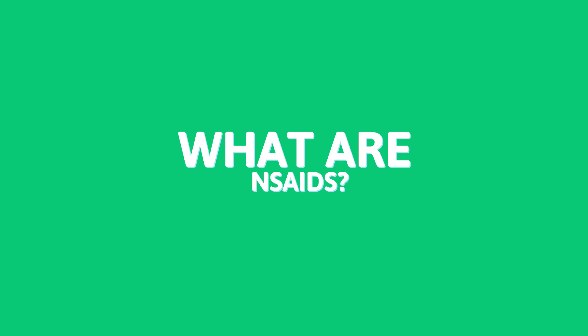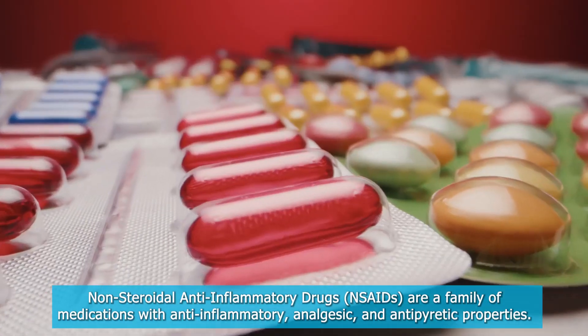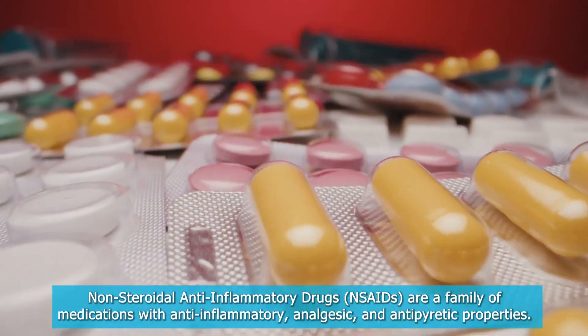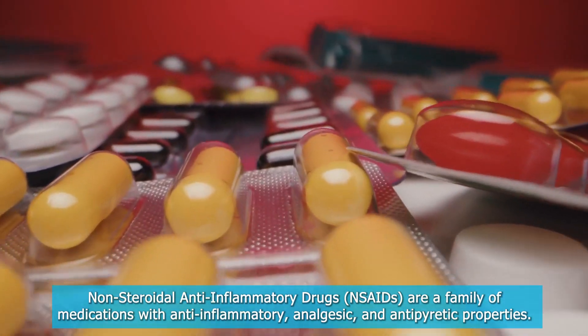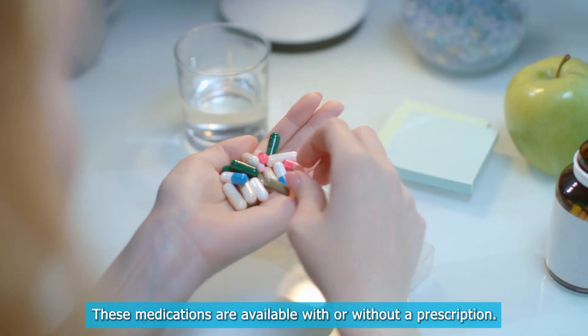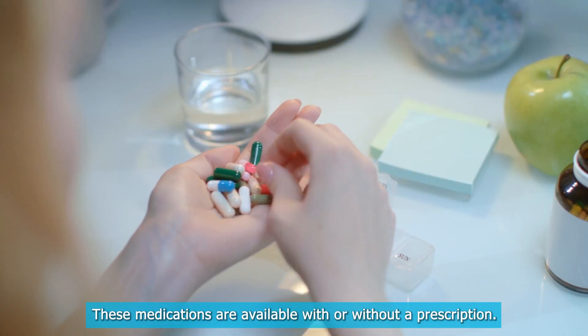What Are NSAIDs? Non-steroidal anti-inflammatory drugs, NSAIDs, are a family of medications with anti-inflammatory, analgesic, and antipyretic properties. These medications are available with or without a prescription.